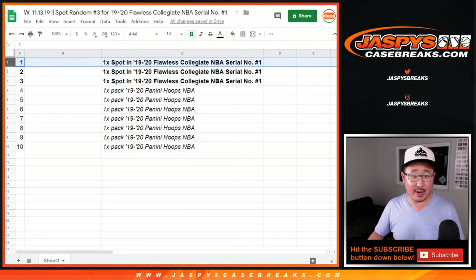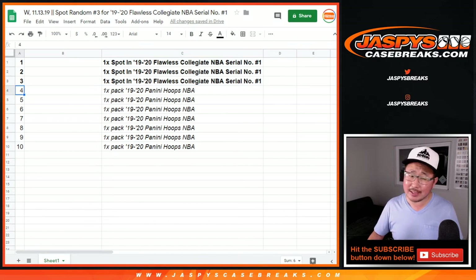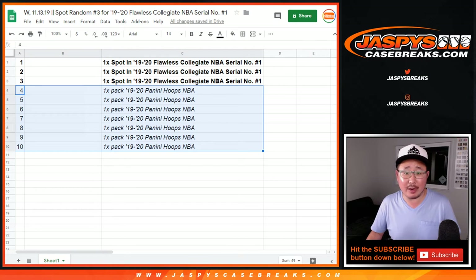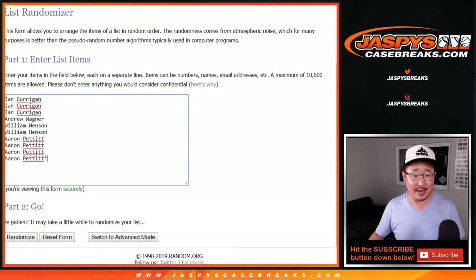30% of this random will get a spot in that serial number break. The rest of you get a consolation prize: a pack of 2019-20 Panini Hoops basketball. You still could get Zions and other autographs in there, still could get the big rookies. So if you end up in those spots, apologies and thanks for trying. But if you rip those packs and get something cool, definitely let me know in the chat next time you're in.